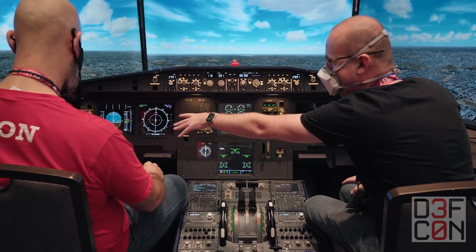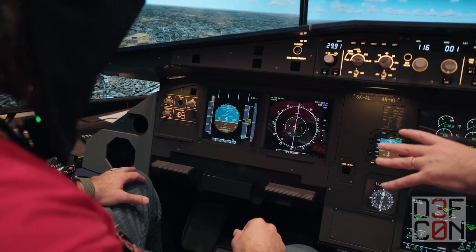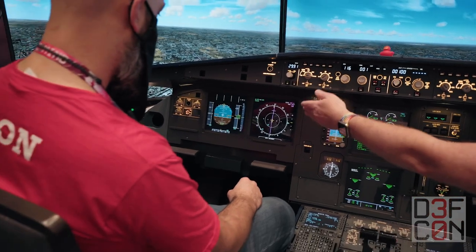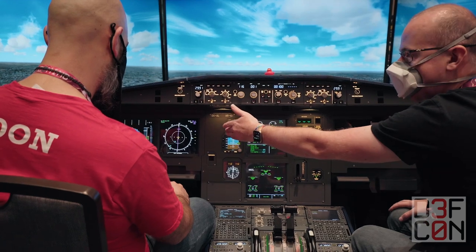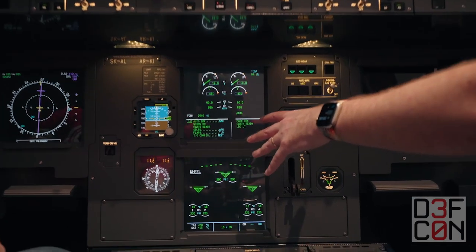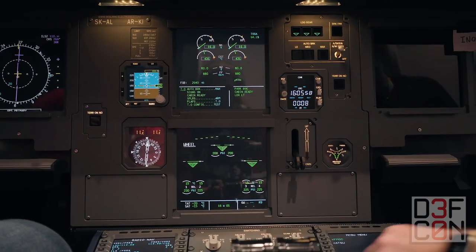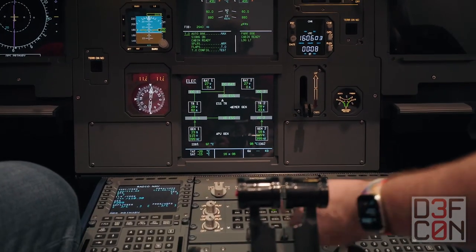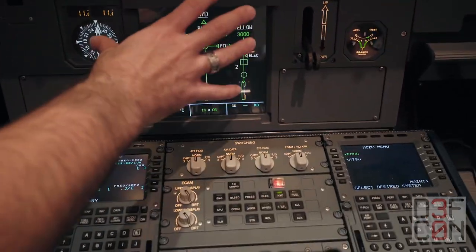In front of you, you've got your primary flight display and your navigation display. This is pretty much where the pilot, when hand flying, is going to be looking. Your artificial horizon: blue is sky, brown is ground. You've got your speed and altitude and other things on there as well. This is the e-cam — for monitoring the aircraft. Engine performance, wheels, fuel information, electrical, hydraulics, all that kind of stuff.